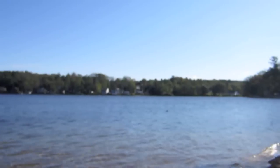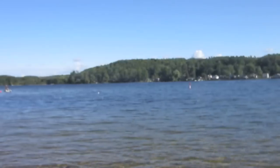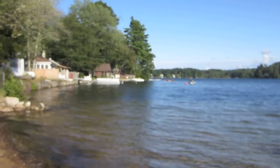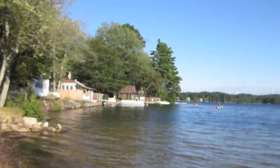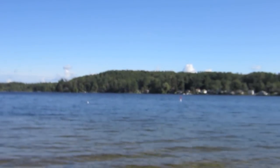Here I am standing at the shore of Sunset Lake, also known as Wash Pond. You can see some properties — a lot of people, at least those that are here seasonally, have probably already pulled their docks in.